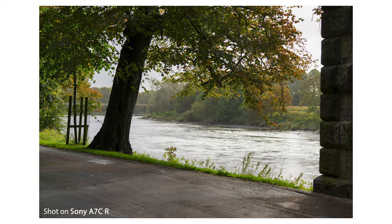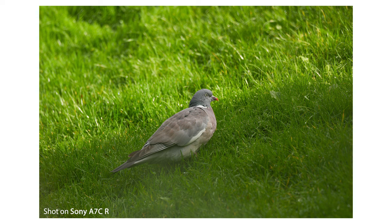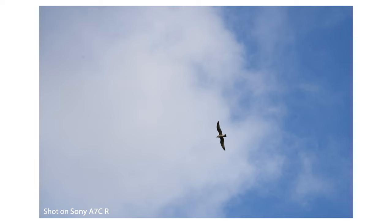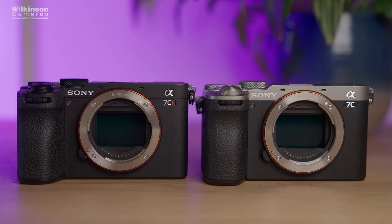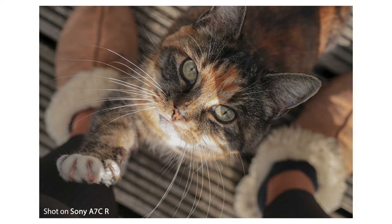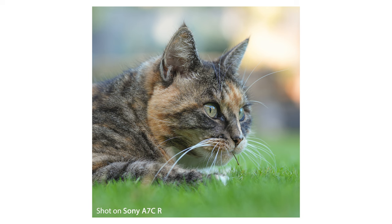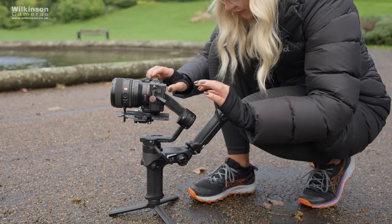Moving on to price point: the Mark II has launched at £2,099 and the R at £3,199. Comparing to the original A7C, the Mark II is only £450 more expensive, and for the upgrades and new features — especially the updated AF abilities — it's 100% worth it. The Mark II also comes as a kit with the 28-60mm f/4-5.6 lens, launching at £2,349, available in both silver and black. The R is sold as body only, also available in both colours. Yes, the R is currently £1,000 more than the Mark II, but for the added features, higher resolution, and the included grip extension, it's 100% worth it — especially for someone that needs 61 megapixels in such a compact body.